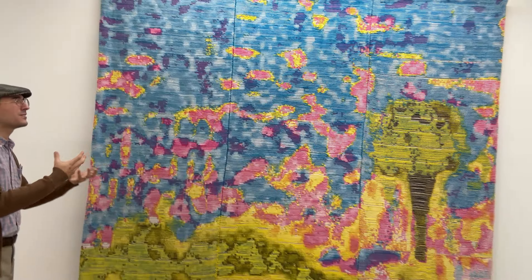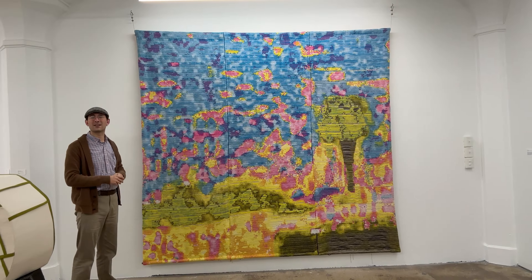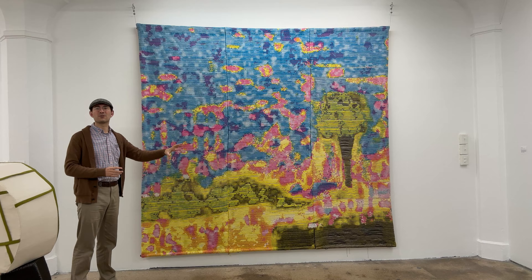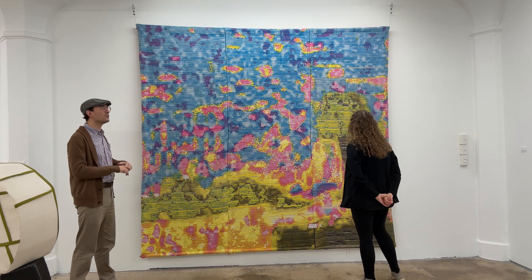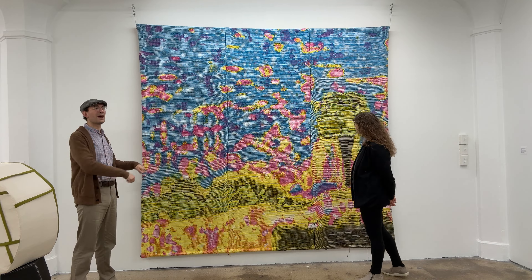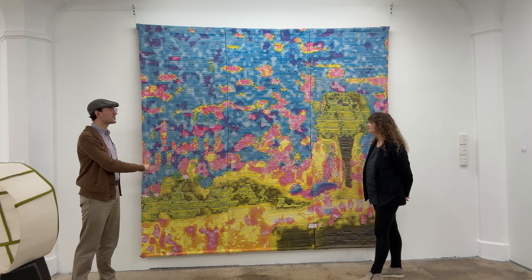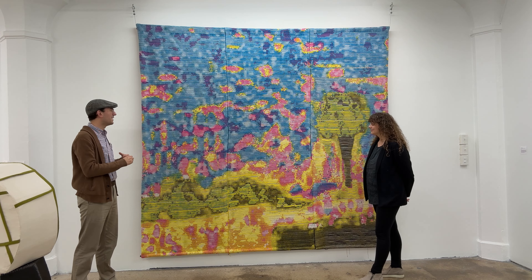She's dialoguing with this idea of the piece as a screen, and ideas of computer labor versus human labor. It's a partly digital process where the loom can set the threads in the correct position, but she's still by hand combing down all the threads into place. There's a really interesting dialogue between human and machine.